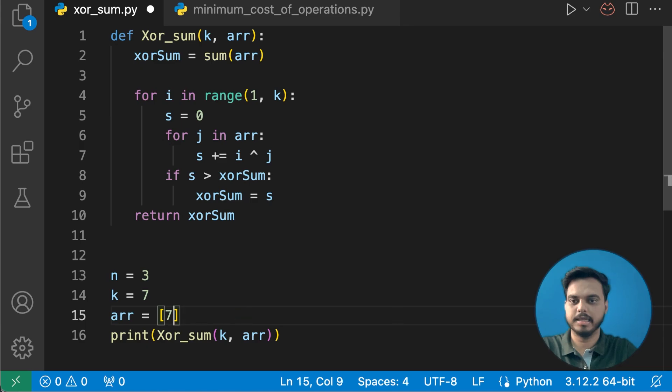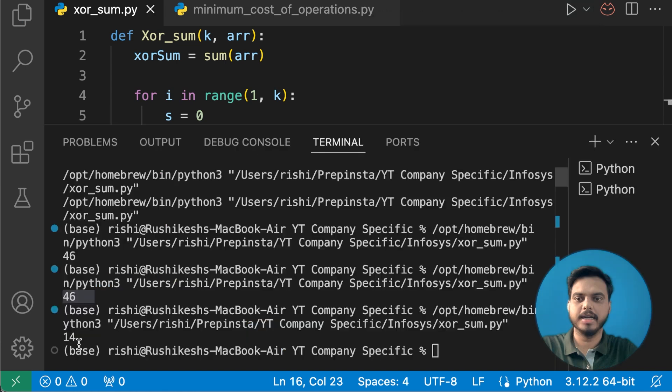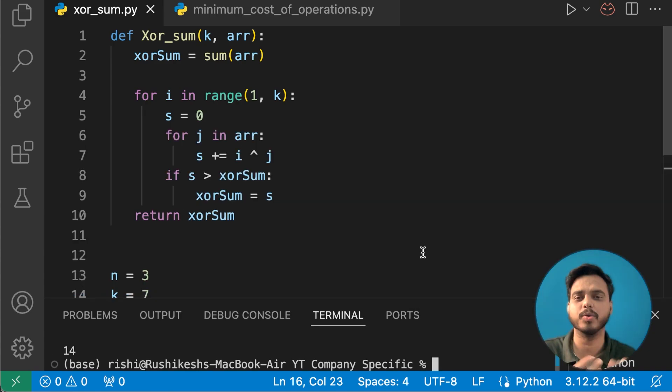Now let's change to the previous example: n equals 3, k equals 7, and array equals 1, 6, 3. Running this gives the maximum value of 14, which matches our expected output. When writing the code it is simply the for loop that we update.